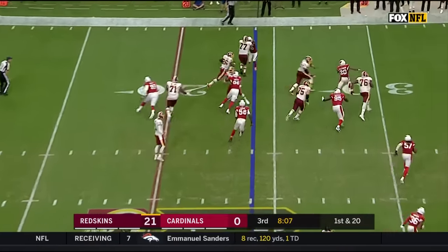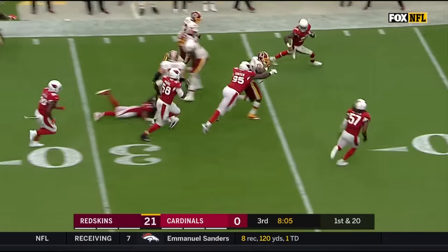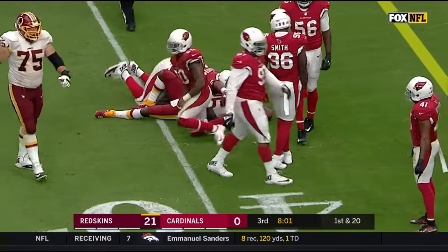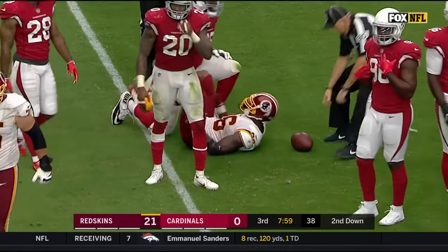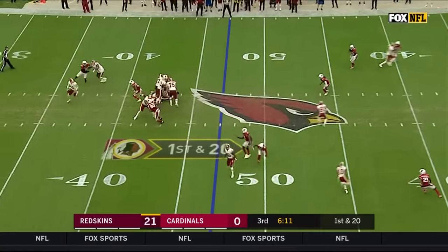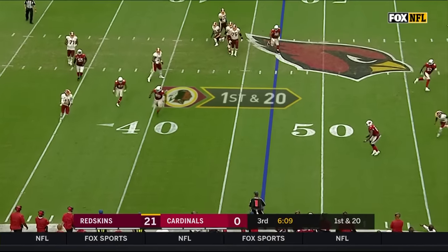Virtually no flow to this game at all. And now Peterson cutting it back up to the inside, powerfully running up to the 40 — gets a big chunk coming back on a first and 20. Smith feels it and now running right.